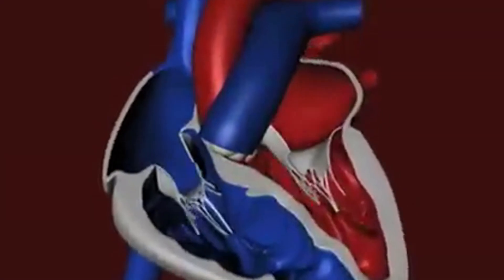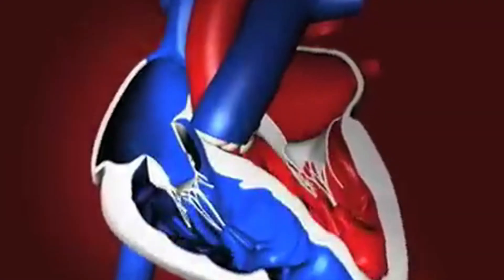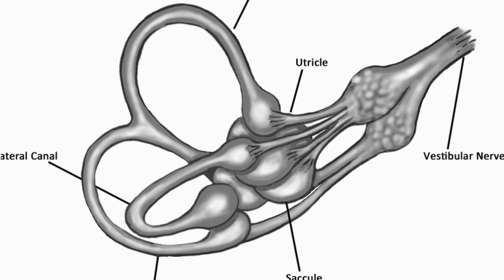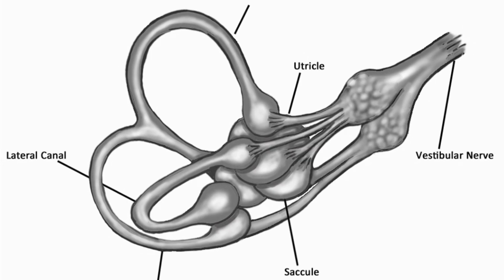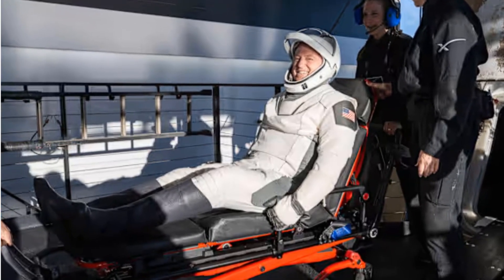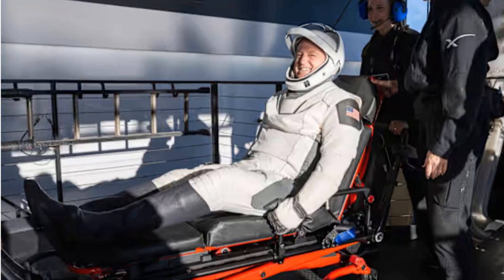The heart, no longer pumping against gravity, shrinks slightly and weakens. Fluid shifts upward, throwing off balance and straining the vestibular system that keeps us steady. For Sunita and Butch, this wasn't a short jaunt. Their extended stay amplifies these effects far beyond the typical 6-month ISS mission. When they landed, carried from the capsule on stretchers — a standard procedure — they couldn't walk unaided.